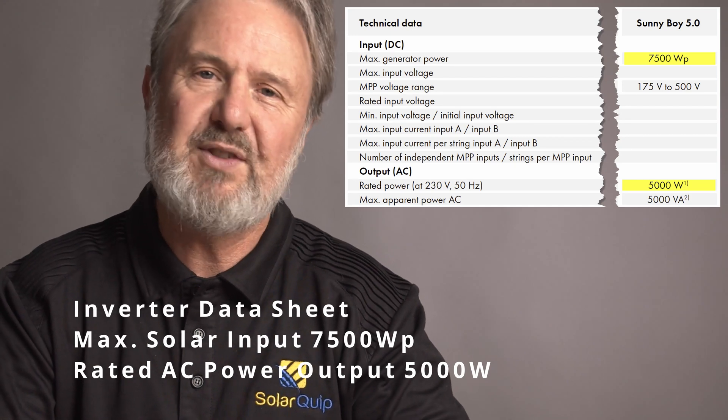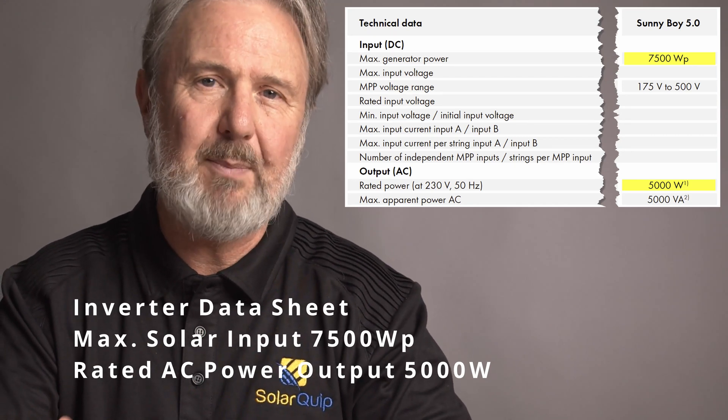That's all to do with losses in the system. Just like a car will have so many kilowatts at the output shaft of the motor, by the time that power has got through the drive chain, then through the wheels, then through friction, then onto the road and overcoming air resistance, the output will be somewhat less in terms of performance. The same is true of a solar PV system.